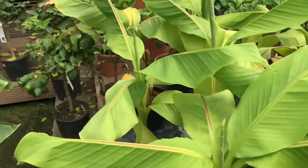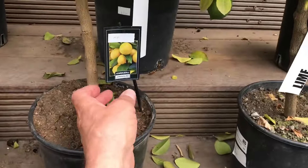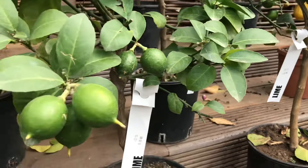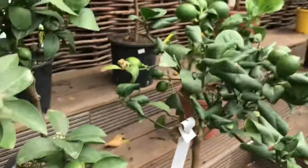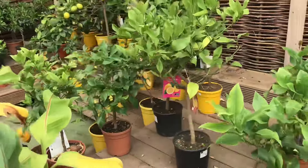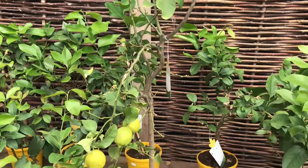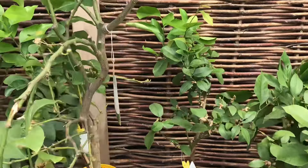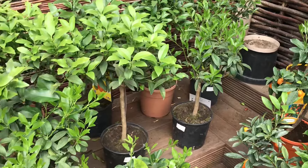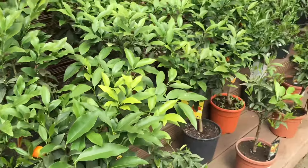Dozens of them. Got limes here — Dutch grown, so we don't know what sort of lime they are — but loads of limes on them, again £45. Loads more lemons here too, all sorts of different sized plants. No doubt that large one's going to be more expensive — £95. Kumquats, if you like your kumquats: dozens of kumquat plants, the regular oval ones, all £35.